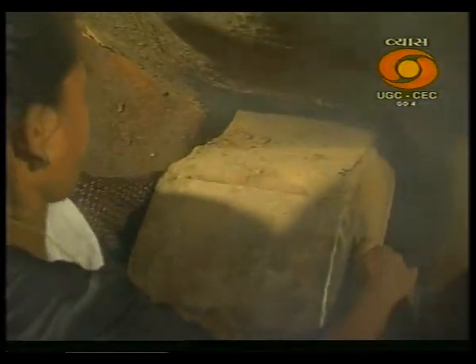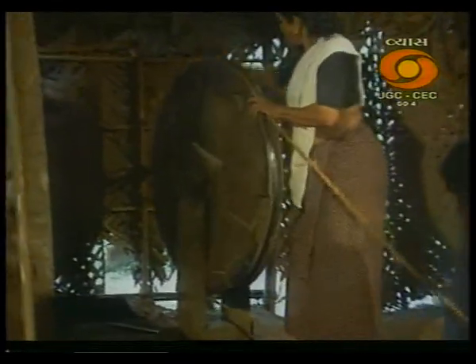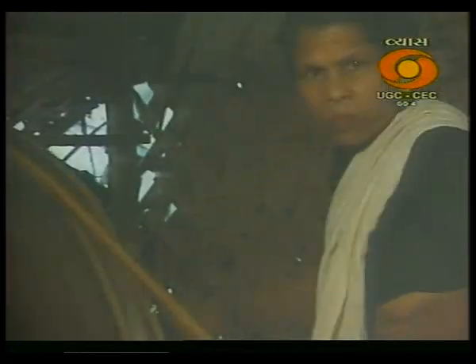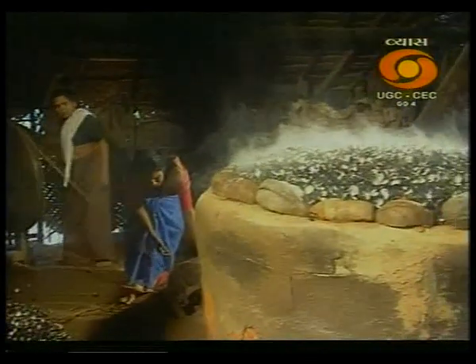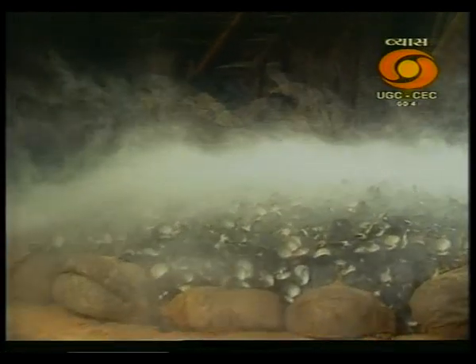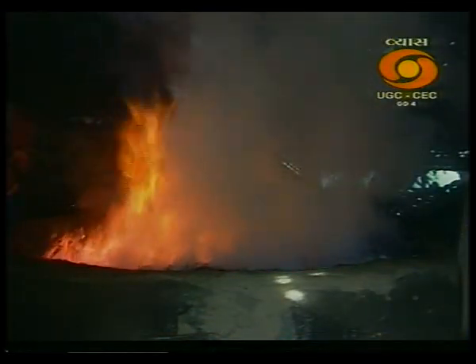A hand-operated blower provides the oxygen needed for burning the fuel to generate heat. The heat source generated triggers an endothermic reaction, in which calcium carbonate gets converted to carbon dioxide and calcium oxide, which is known as quicklime.